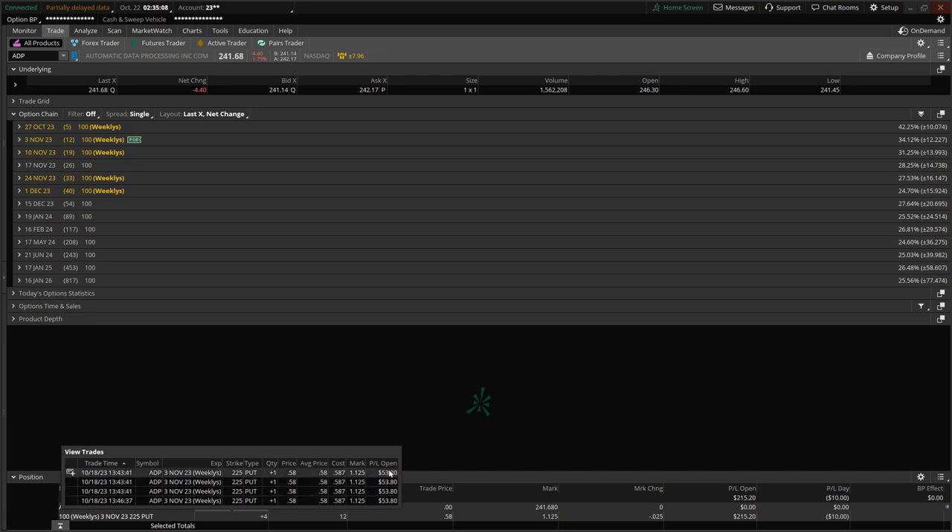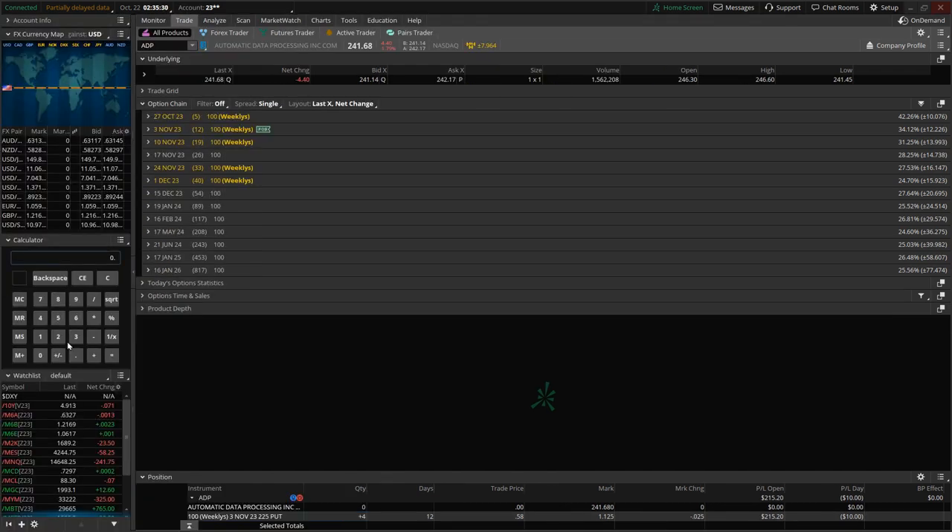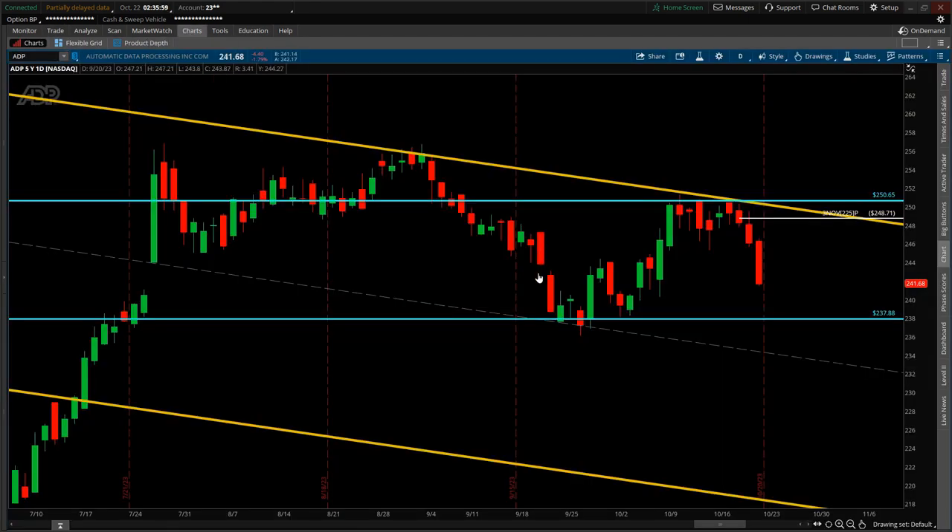How options are quoted: the $0.58 shown means $58 per contract, because each option contract holds 100 shares of the underlying security — the multiplier is 100. So you take the premium and multiply by 100 to get the option price. At $0.58 times 100 times four contracts, not including commission, this was a $232 trade. If the position is not closed and the trade goes against you, total max loss is $232.